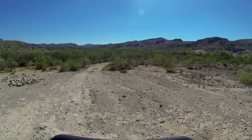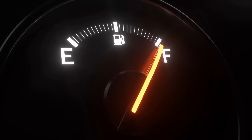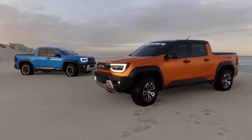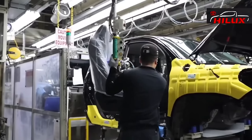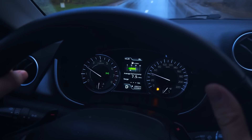More power, more efficiency — it's like the holy grail of pickups. And here's the kicker: this system won't break the bank. In fact, it might just make the Stout even more affordable than its Ford rival. For Toyota to steal the spotlight, they've got to excel in every department, and fuel economy is top of that list.